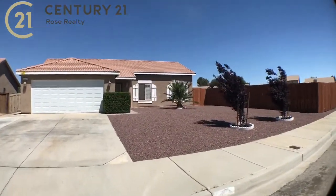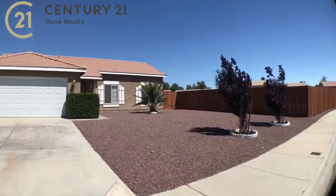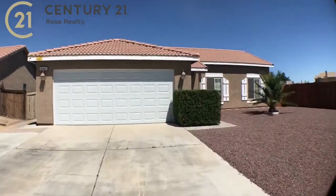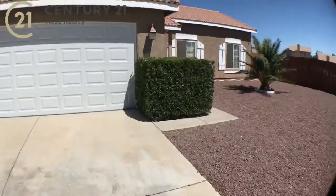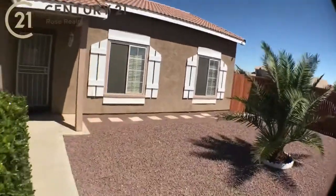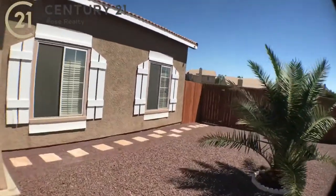We've got full professional front landscaping. You can see some beautiful trees, palm trees. We've got a new garage door here. The house is in absolute amazing condition, super excited to show it to you. There's a nice little walkway over there to the side front yard.